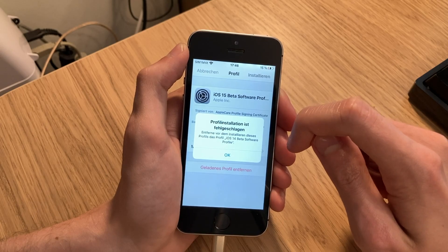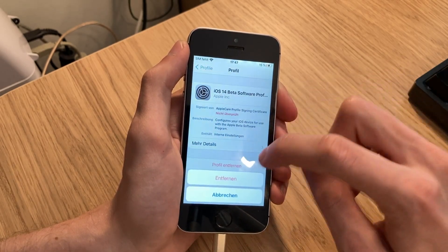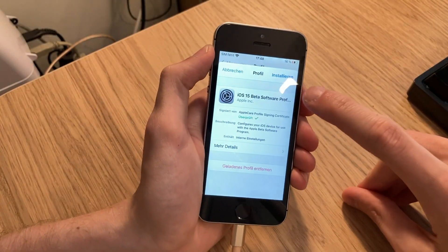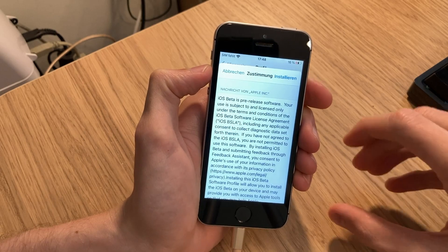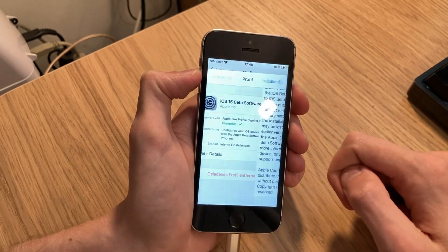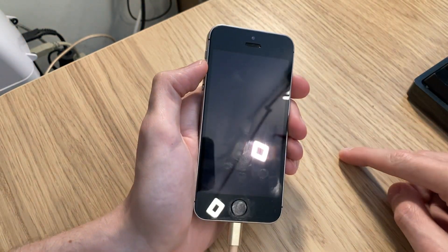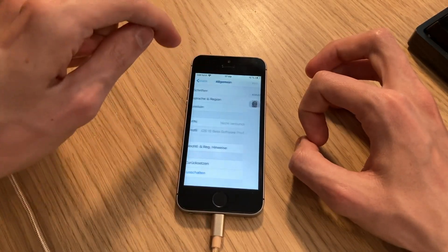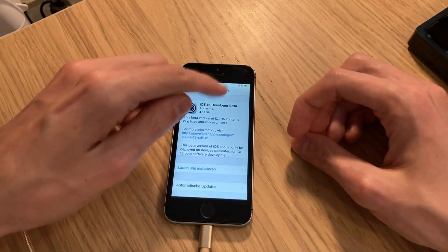The profile is — okay, we need to remove the iOS 14 profile. Kind of makes sense. A reboot is required, let's do a reboot. The iOS 15 Beta is a pre-release software — good to know that. Another reboot? How many times do you want to reboot this thing? We got the iOS 15 Beta Software Profile here. Now let's click Software Update. And here we have it: iOS 15 Developer Beta.